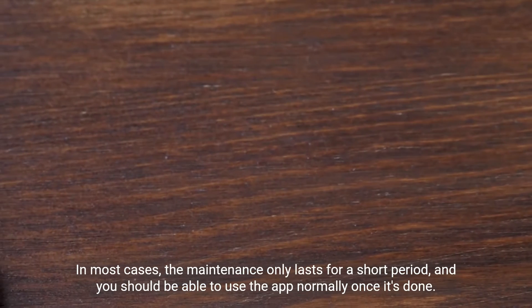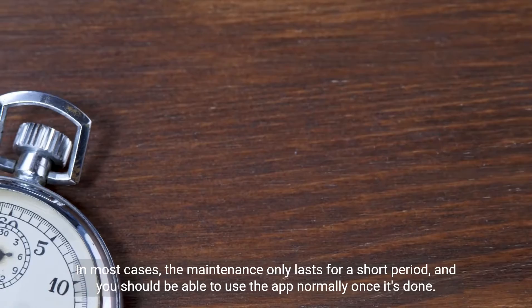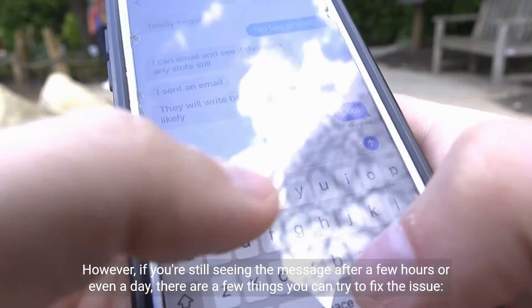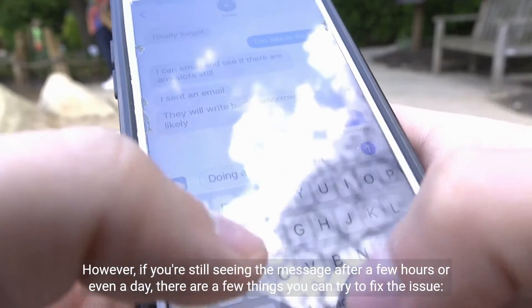In most cases, the maintenance only lasts for a short period, and you should be able to use the app normally once it's done. However, if you're still seeing the message after a few hours or even a day, there are a few things you can try to fix the issue.